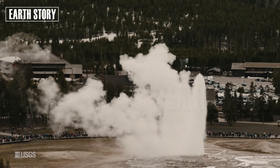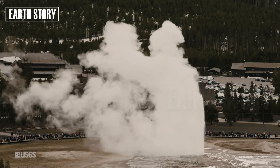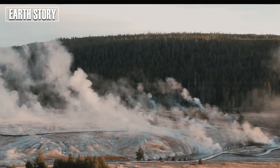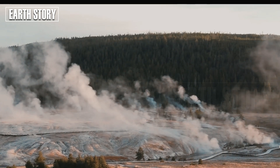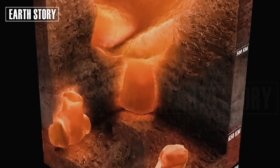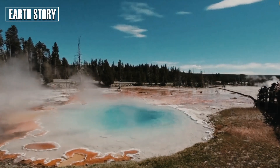Yellowstone's volcanic plumbing is a complex network of magma reservoirs, some partially melted and others frozen. Recent research suggests that the shallowest magma chambers are about 5 to 15 percent melted. While this does not indicate an eruption is imminent, it does underscore the potential for future activity.